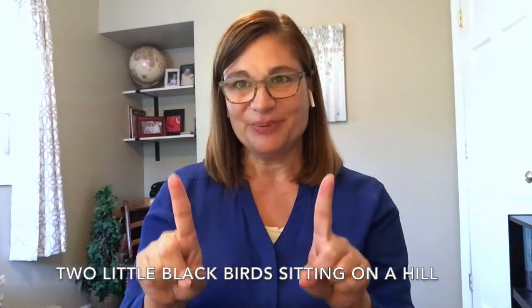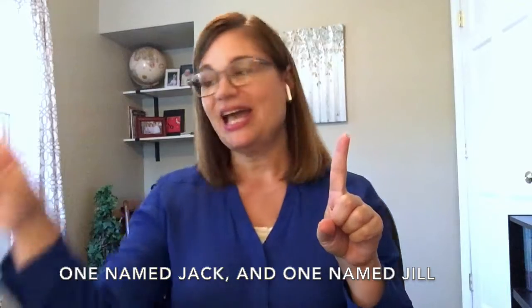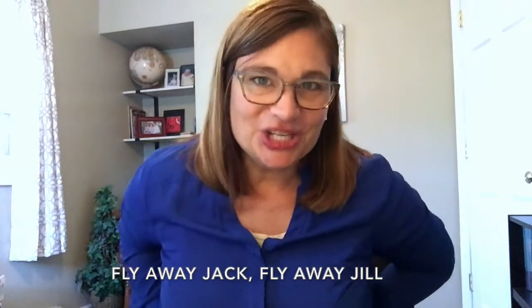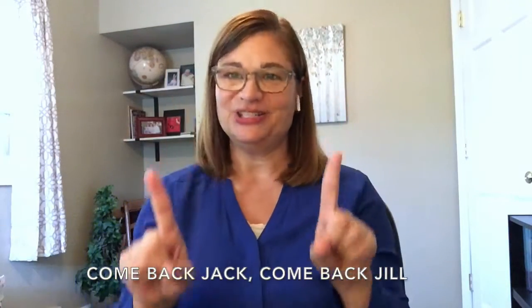Two little black birds sitting on a hill, one named Jack, and one named Jill. Fly away Jack, fly away Jill, come back Jack, and come back Jill.